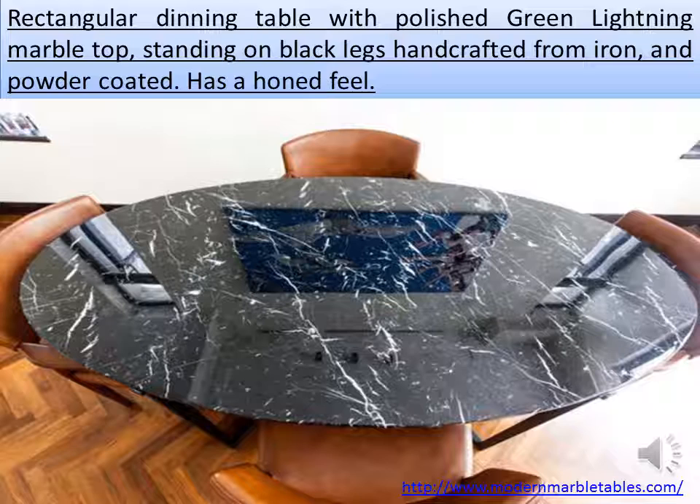Rectangular dining table with a polished green lightning marble top, standing on black legs handcrafted from iron and powder coated, with a honed feel.